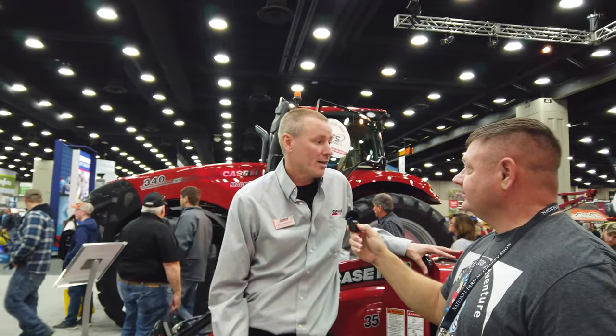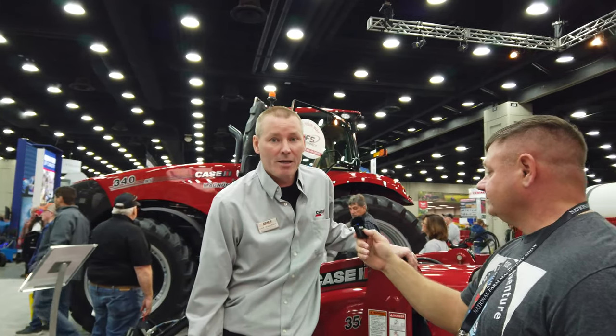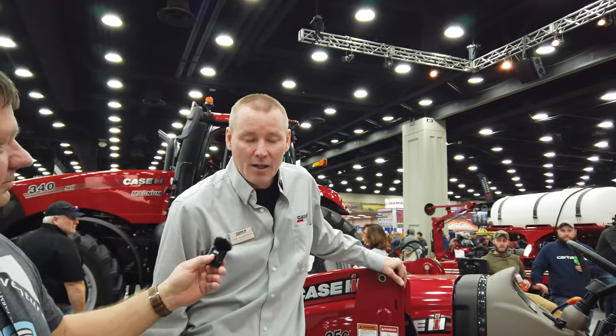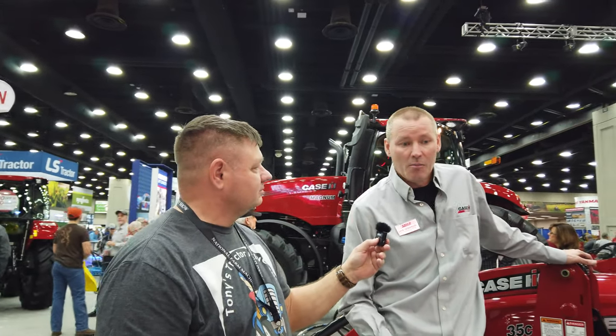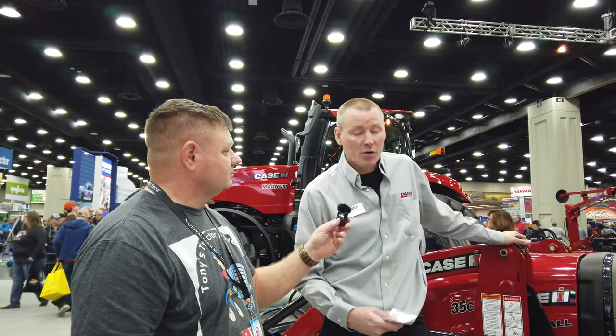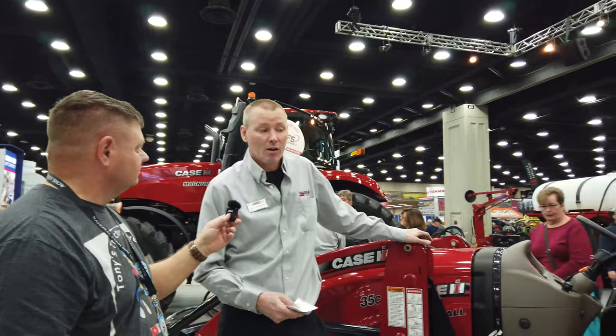The tractor we're standing by right now is a Farmall 35C. This is the lowest horsepower tractor we offer today. We offer it in a C, which is more of a deluxe version, as well as an A series tractor, both in 35 and 45 engine horsepower. We also have a 55C that has a cab as well.